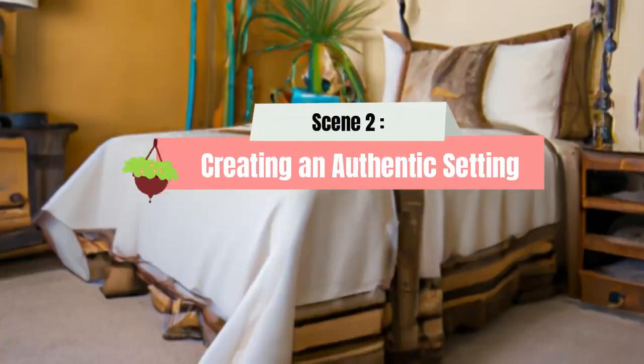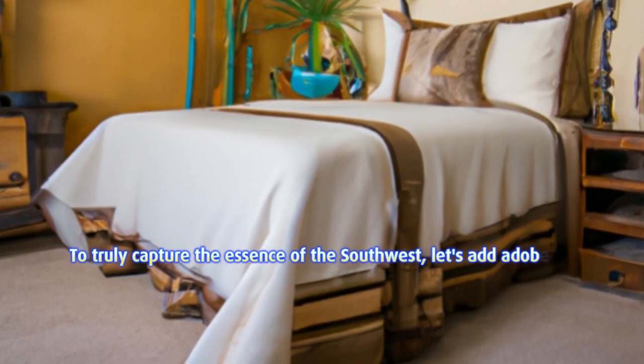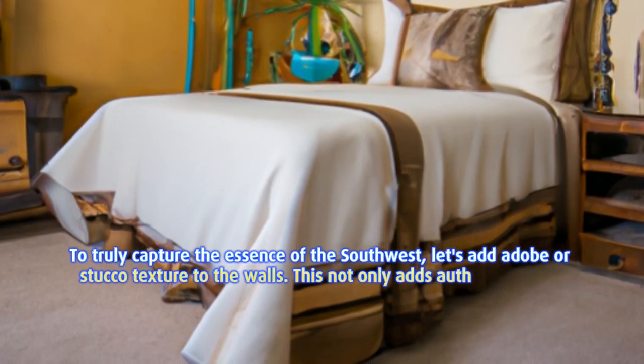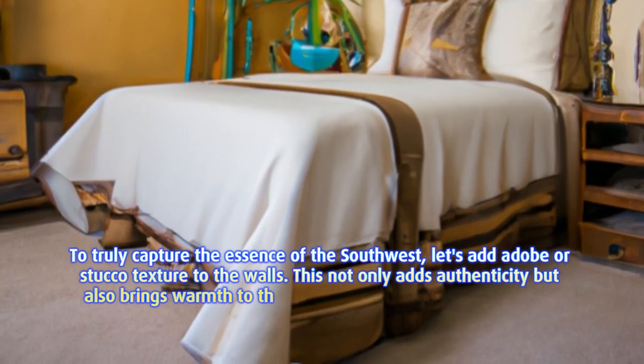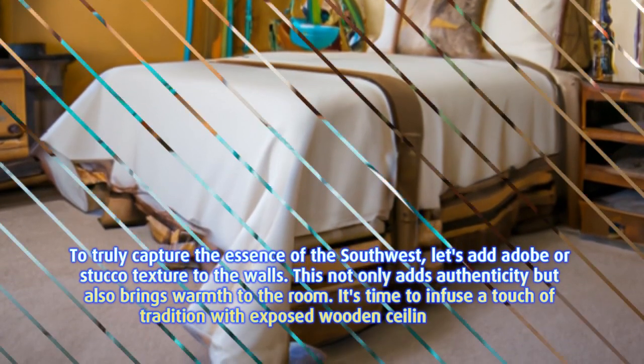Scene 2: Creating an authentic setting. To truly capture the essence of the southwest, let's add adobe or stucco texture to the walls. This not only adds authenticity but also brings warmth to the room. It's time to infuse a touch of tradition with exposed wooden ceiling beams.